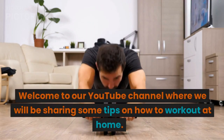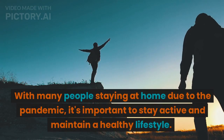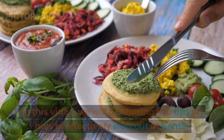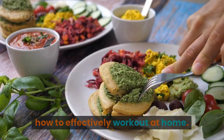Welcome to our YouTube channel where we will be sharing some tips on how to work out at home. With many people staying at home due to the pandemic, it's important to stay active and maintain a healthy lifestyle. In this video, we will be sharing 5 tips on how to effectively work out at home.